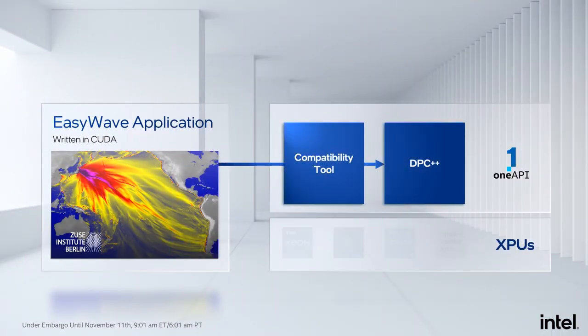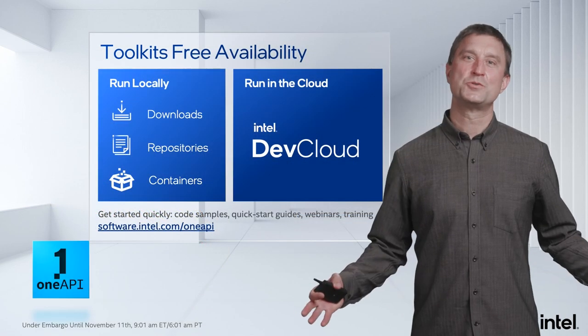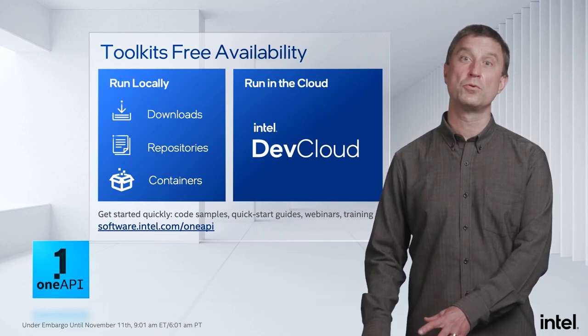Now let's look at an example where ZIB took their commercial application EasyWave, a tsunami simulation, and utilized the OneAPI compatibility tool to port their CUDA implementation to Data Parallel C++, then ran that same DPC++ code across a variety of architectures: Xeon CPU, XE GPU, Stratix FPGA, and back on the NVIDIA GPU. For this example, the university was able to achieve 95% of the performance using Data Parallel C++ on NVIDIA platforms relative to the original CUDA source. This really shows the value of a cross-architecture solution providing productivity as well as performance.